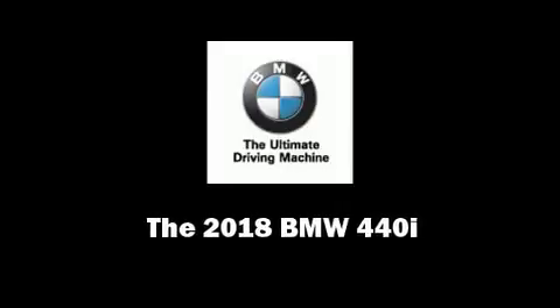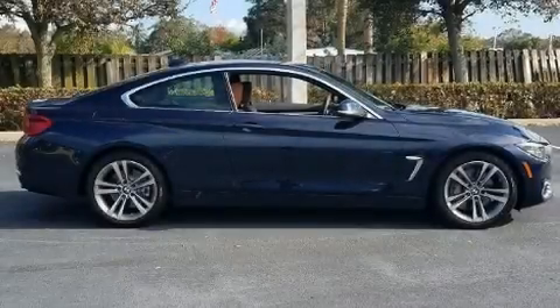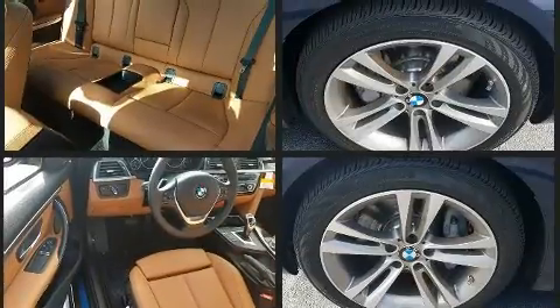Familiarize yourself with the 2018 BMW 440i. BMW made sure to keep road handling and sportiness at the top of its priority list. Under the hood you'll find a six-cylinder engine with more than 300 horsepower, providing a smooth and predictable driving experience.